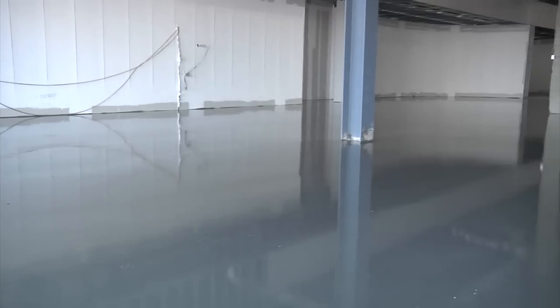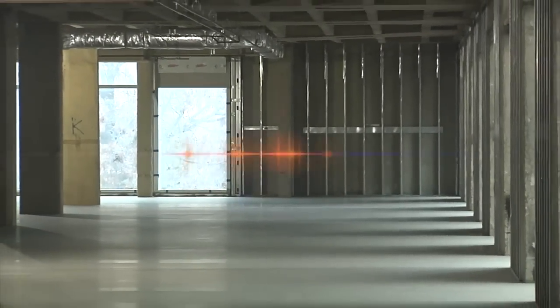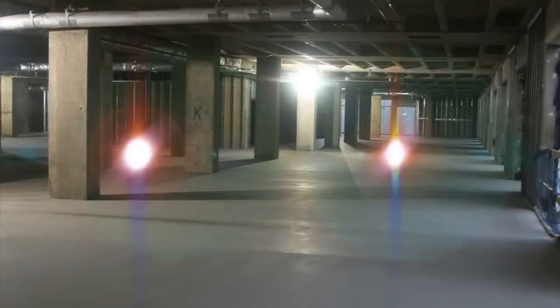Imagine pumping tens of thousands of square feet over new concrete and walking on it hours later. Imagine the efficiency of carpenters, plumbers, and electricians resuming work the next morning — not days or weeks later.